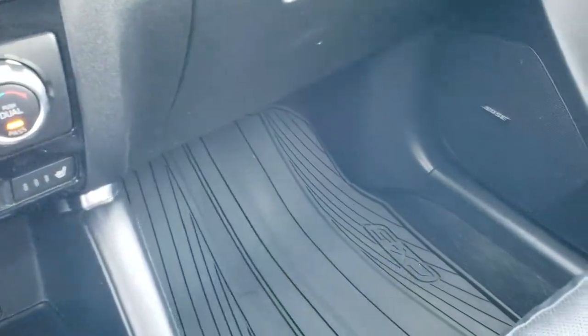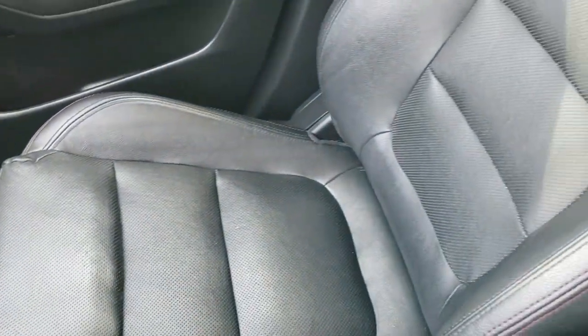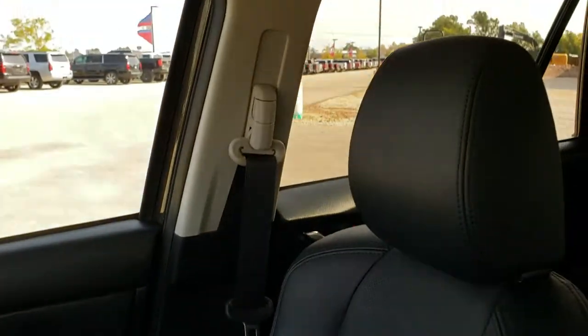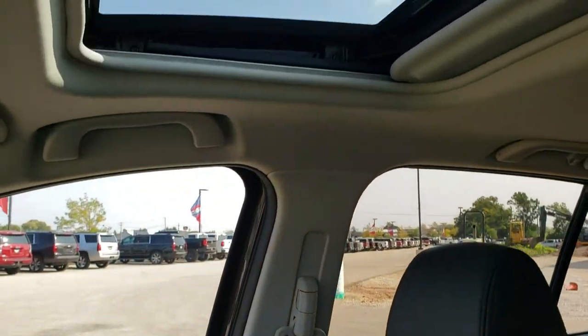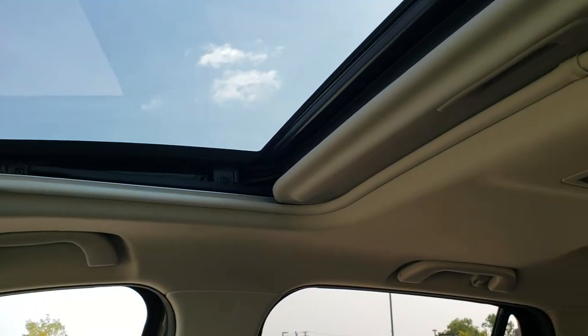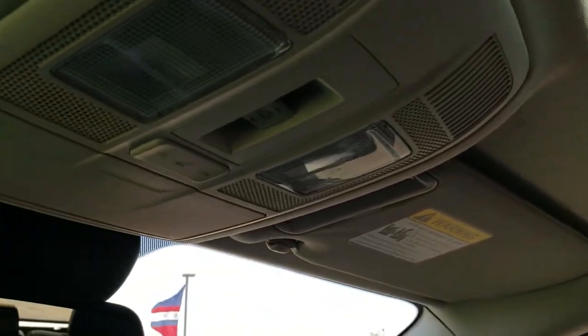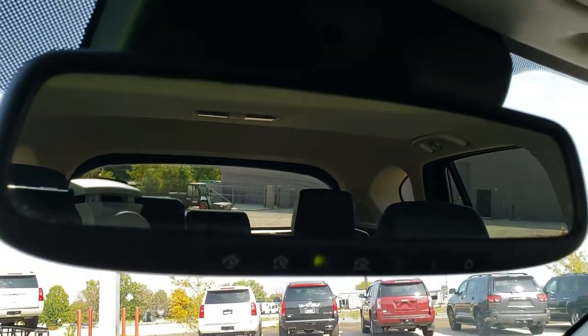You get the all-weather floor mat on the passenger side, and the passenger side seat is in excellent condition as well. The power sunroof is a nice feature, the headliner is in nice shape, and you do get map lights up there. In the mirror you get the HomeLink buttons for your garage doors, security systems, and lighting systems.